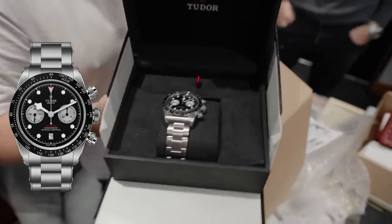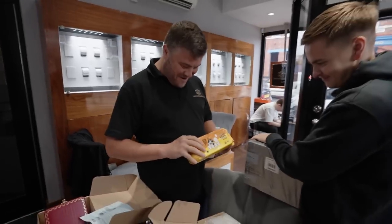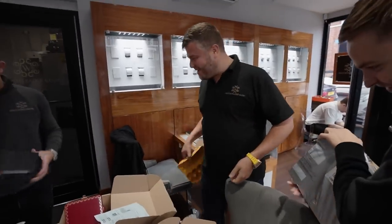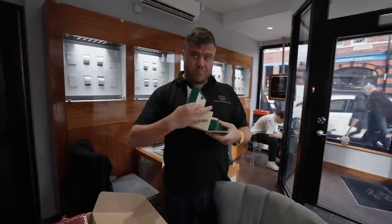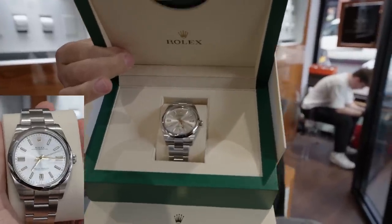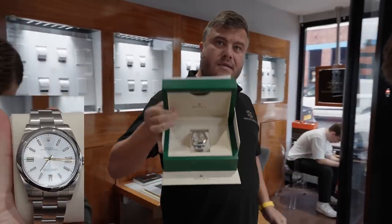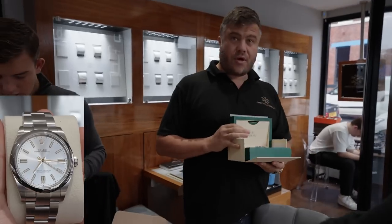Black Tudor Chrono. Like Christmas, isn't it? Every day. Nice and perpetual. OP 41 silver dial - different though, because this has got the gold hands. These gold hands give it more of a vintage touch. It's actually 2022, that.